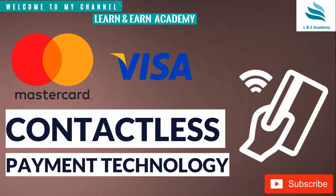Welcome to my channel Learn and Earn Academy. Today we are going to learn about a very interesting topic: contactless payment technology.